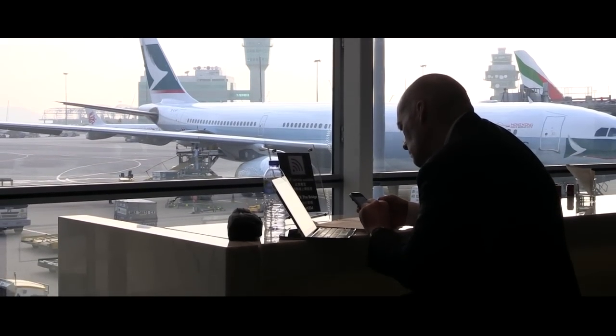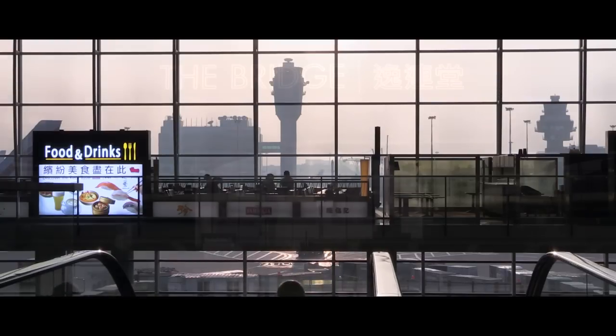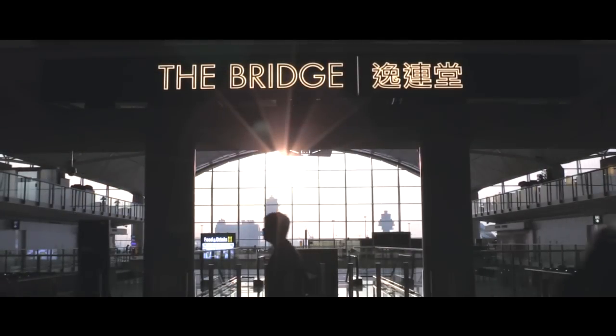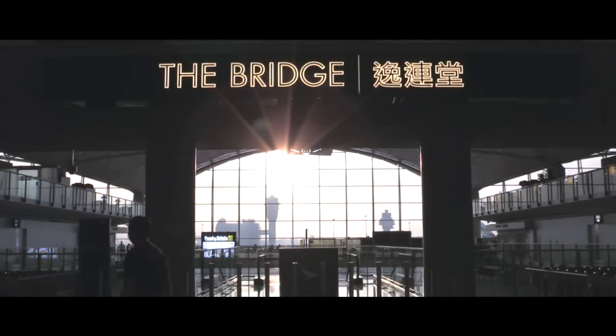From the runway, you can actually see the aircraft taking off and the backdrop of the hills of Hong Kong. Maybe we should rename it the sunset bar rather than the long bar — that's one to consider for the future.